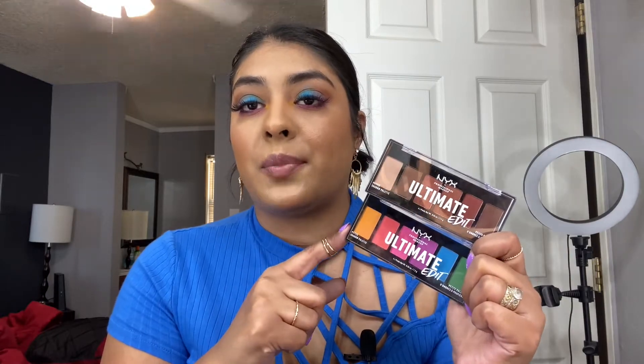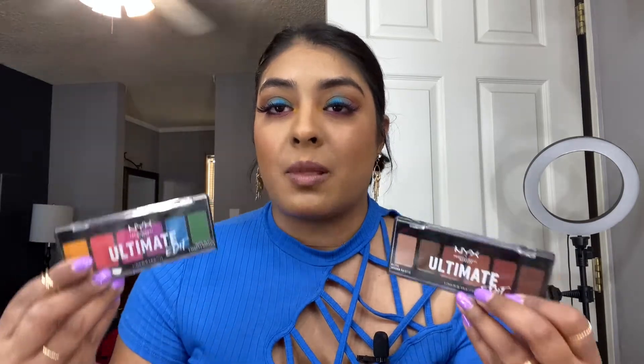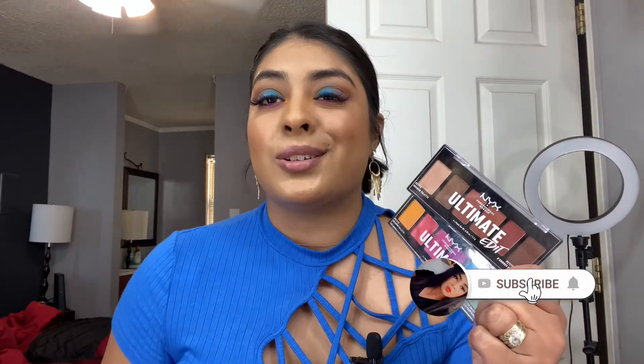For the eyeshadow palettes — the Warm Neutrals and the Bright palette — they are amazing overall. I love how fast they blend and how buildable the color is. They're really highly pigmented. I did have a small problem with one shade, but all the other colors worked amazingly, so make sure you subscribe and turn on bell notifications for more future looks with these palettes.